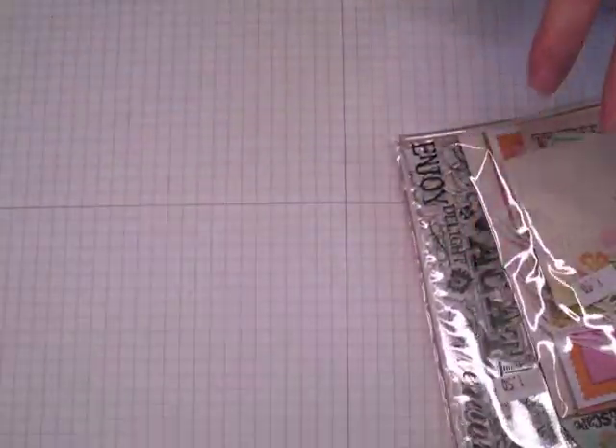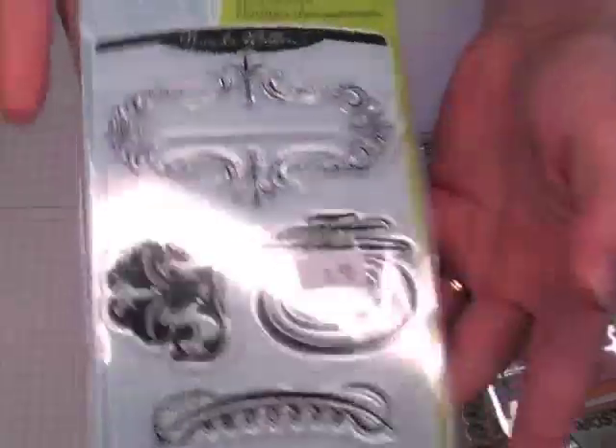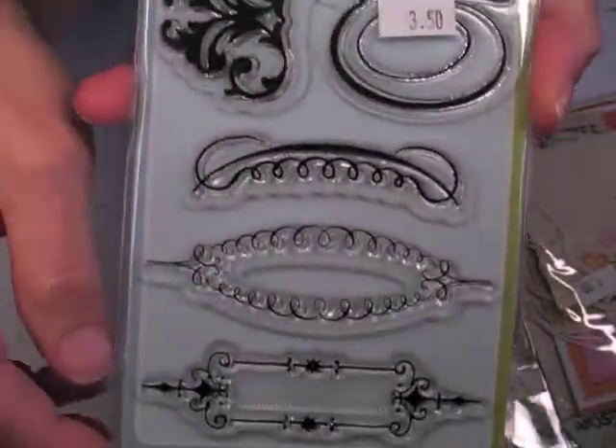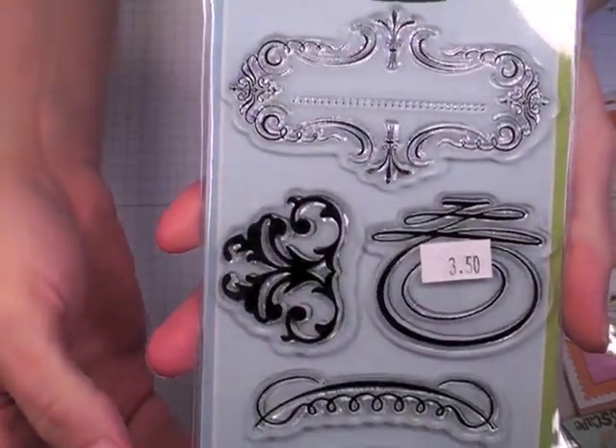I picked up this Inka Dinkadoo stamp set. It's six stamps and it's called Journal Frames. I love their stamps — Inka Dinkadoo does a good job. These would be really good just to embellish cards, stamp a sentiment in there and cut that out. This was only $3.50, so I think that was a really good value.